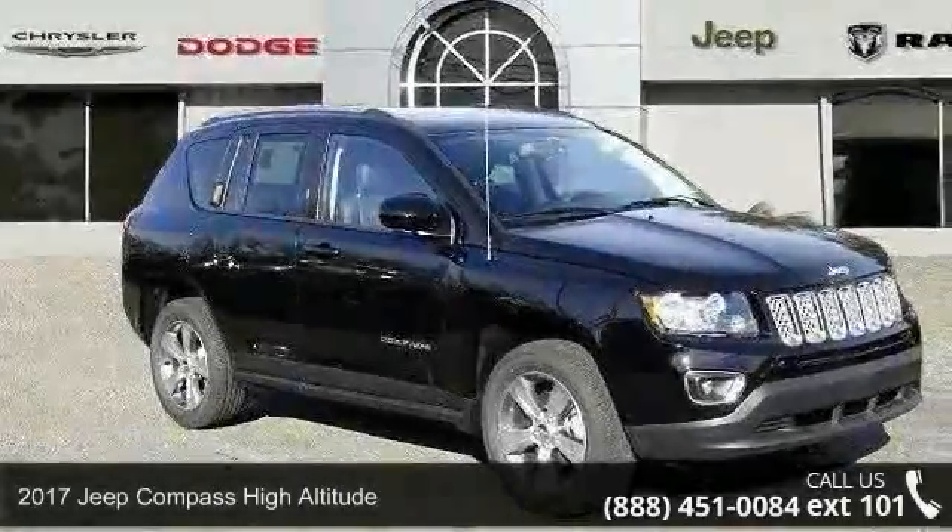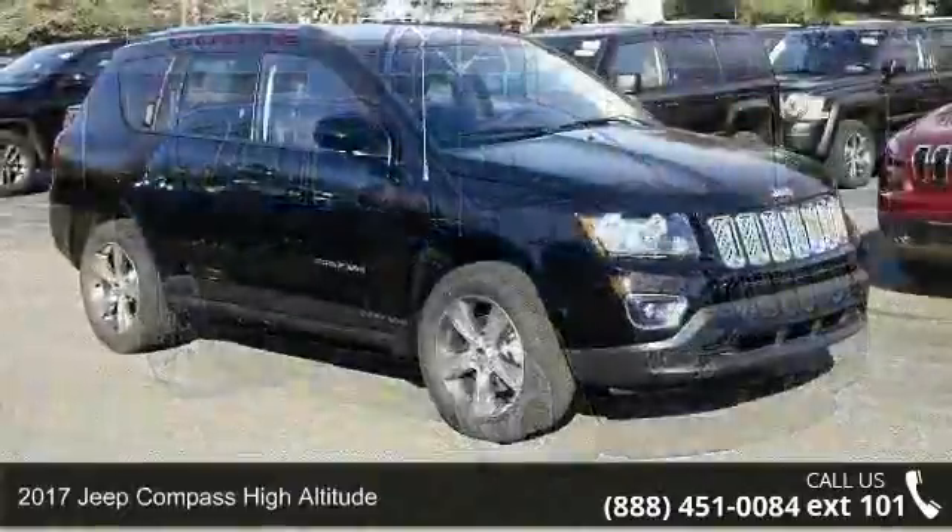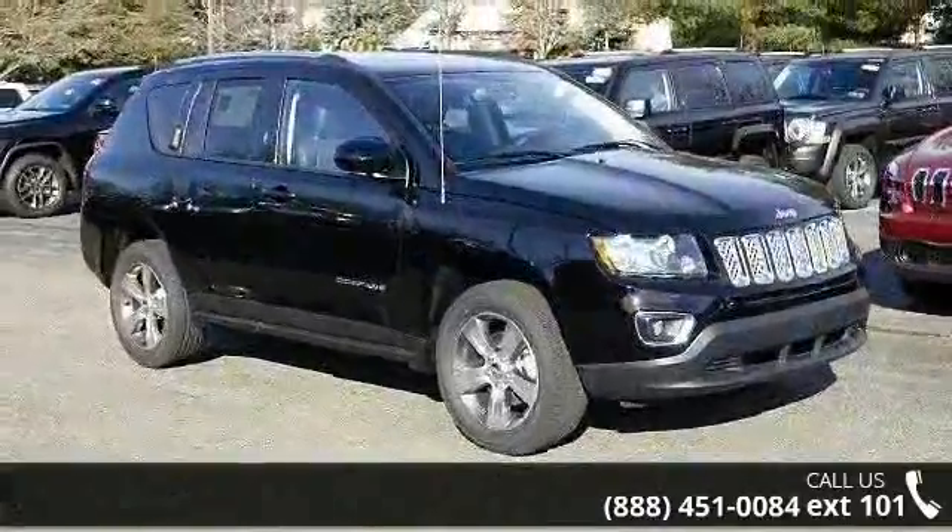Step into the 2017 Jeep Compass. This may be the set of wheels you've been looking for. Enjoy these notable features: